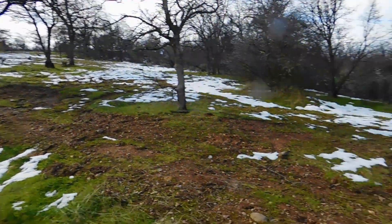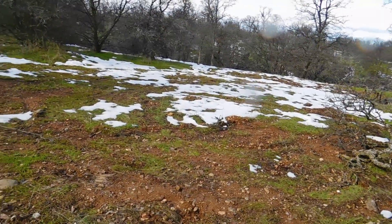Alright guys, that's all for this video. I had a lot of fun playing in the snow again — second day in a row. But it looks like that's going to be the last snow video I make for a long time because it's all melting now. So if there's anything else you guys want to see, just make sure to let me know. And as always, thanks for watching.